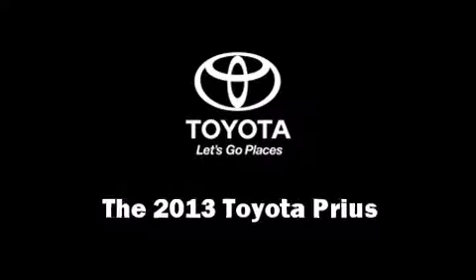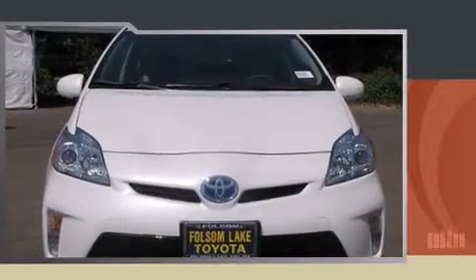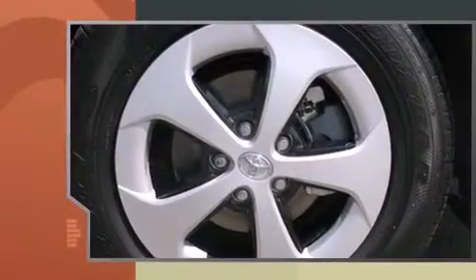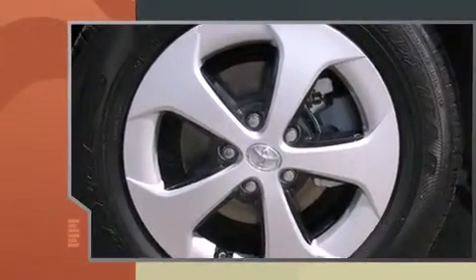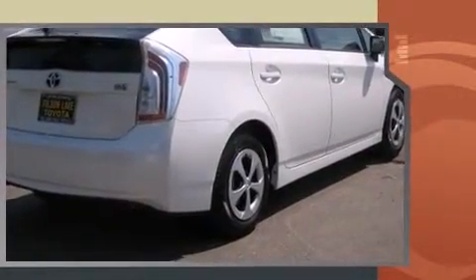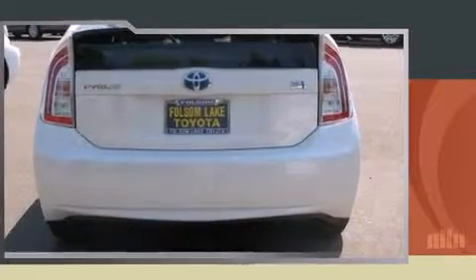Step into the 2013 Toyota Prius. Top features include cruise control, delay-off headlights, a trip computer, and outside temperature display, rear wipers, and remote keyless entry. Storage solutions are integrated throughout the interior, demonstrating thoughtful attention to detail.